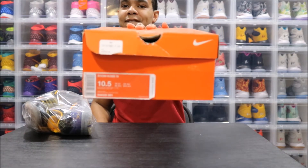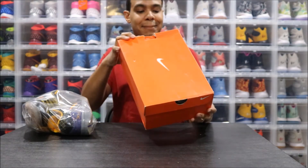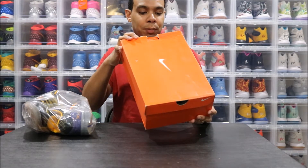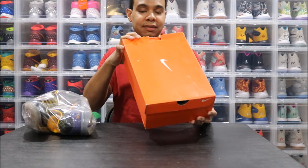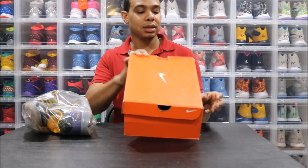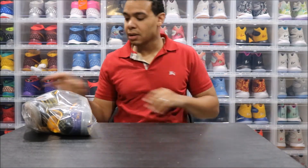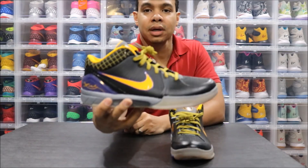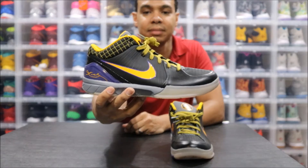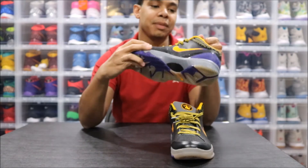Kobe 4 colorway: black, del so, varsity purple, cool gray — style number 344333-001. These right here are the Kobe 4 Carpe Diem. Like I said, this is a grail for me.